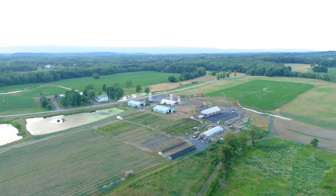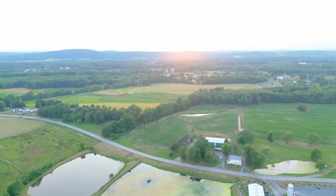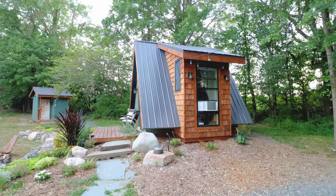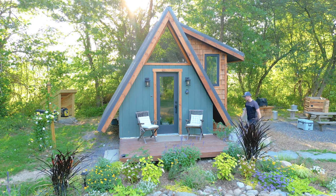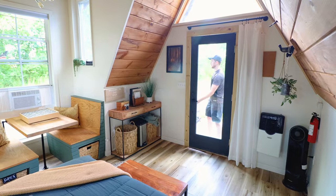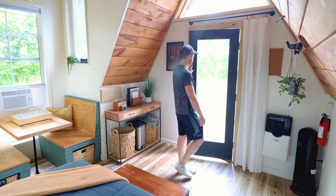Before we head inside, I'll briefly mention the surrounding area. We're on a private section on 78 acres on a still active farm. I think it's the perfect escape for any New Yorkers who want to come out for a weekend. But that's it for everything on the exterior, so I'm now going to walk up the little deck and open up this front door — it's time to check out the incredibly cozy interior.